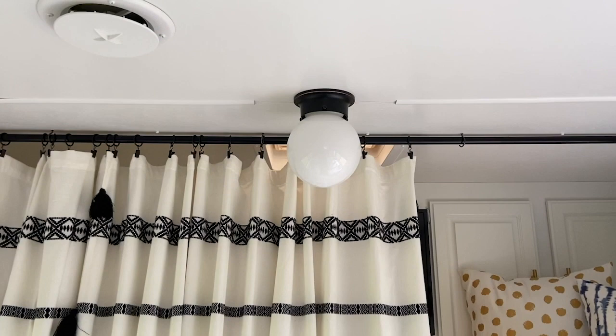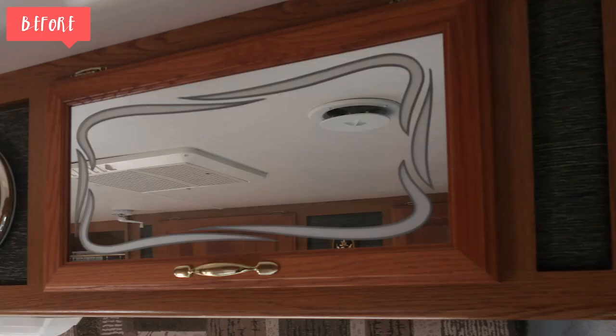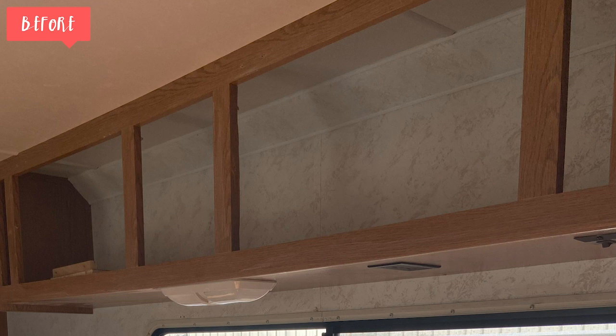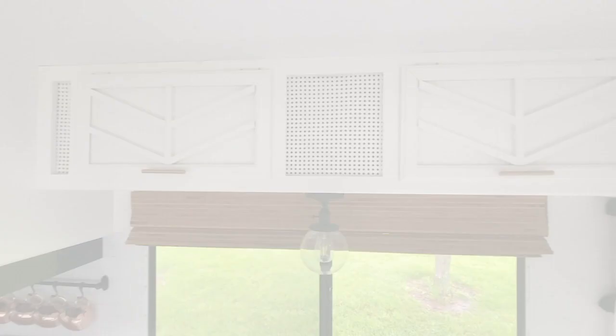We decided to take an eyesore in our camper and make it something beautiful. Originally our upper cabinets had this weird old mirror with a design on them, and I knew that wasn't going to work for us, so we popped that out. We put in a backing piece and then just took some scrap wood, made a fun little pattern on it, and painted that over white. Now we have an interesting feature to our cabinetry.